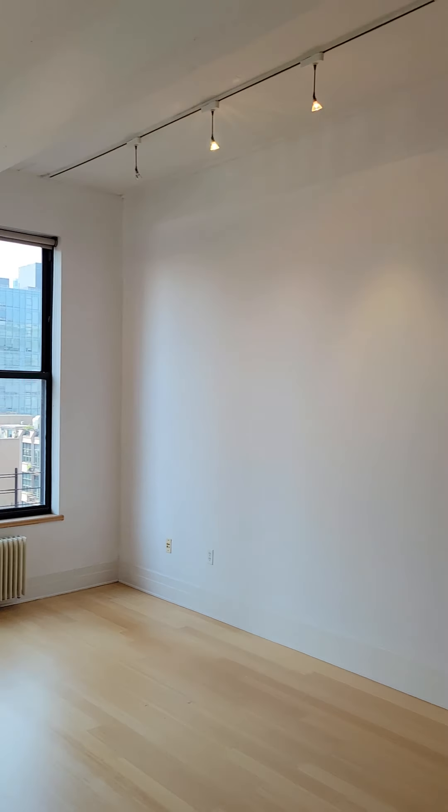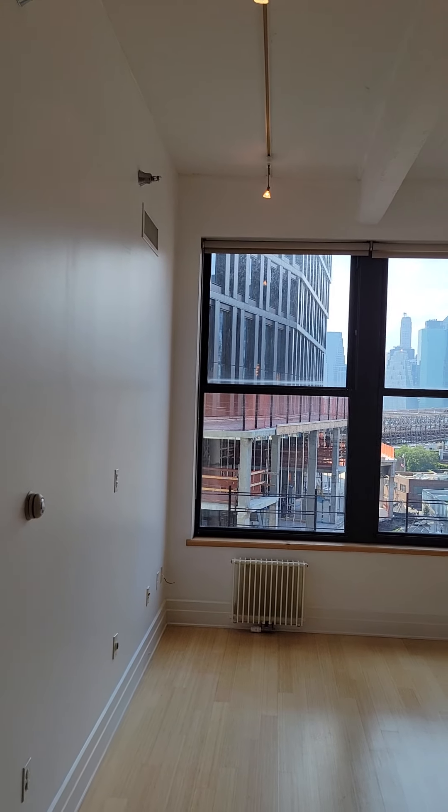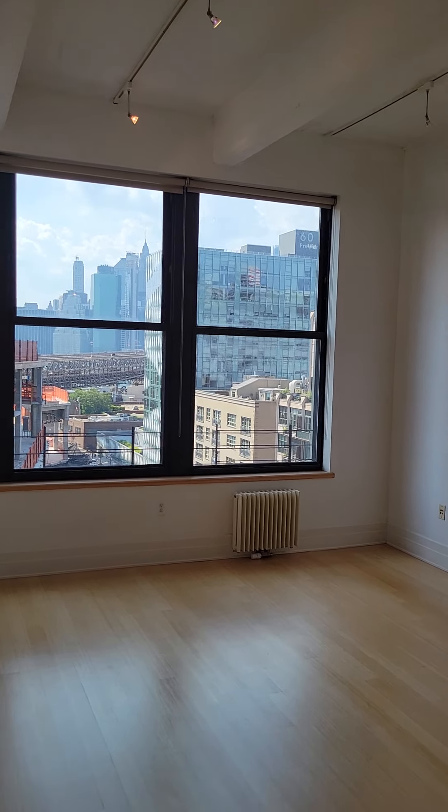Right over here you have all living space with beautiful views of Manhattan.